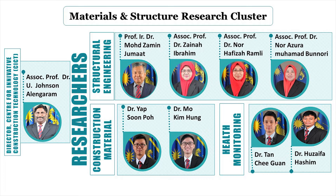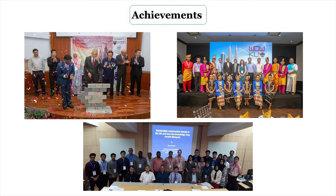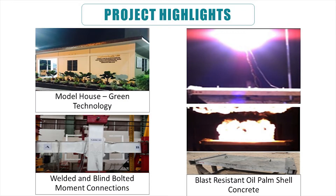Our researchers are well sought after for conferences and seminars as keynote speakers, invited, and research associates. CICT won many laurels and was given an excellence award by the University. The development of blast-resistant concrete using oil palm shells, welded and blind bolted moment connections, and the construction of low-cost houses are some of the significant achievements.